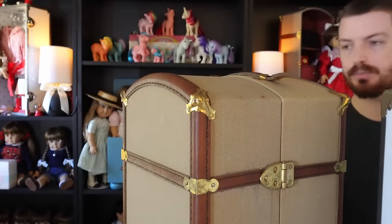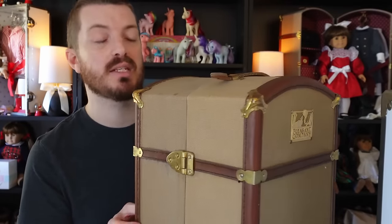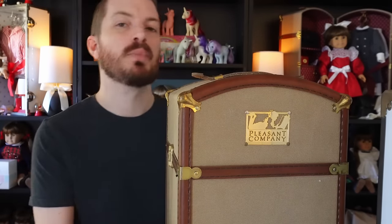I feel like you've seen Samantha's trunk a million times on my channel because I'm so proud of my Samantha display — I have one of the best Samantha collections in the entire world. I pretty much have everything first edition from the '80s and early '90s. The first edition trunk has some very subtle differences, mainly the lining on the inside. Let me open this up. It's in better condition than I was expecting and I think it's going to look really great on my temporary — and maybe even permanent — display.